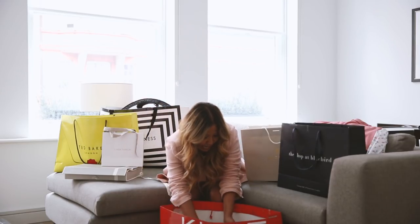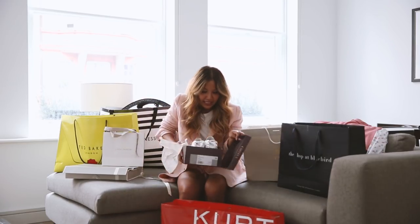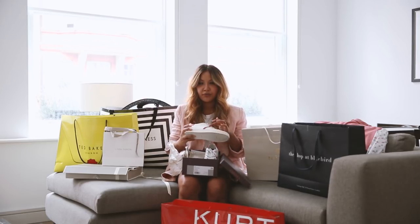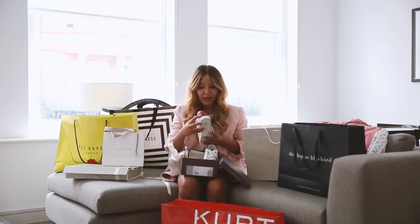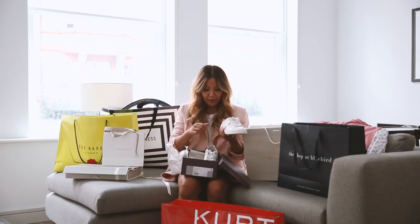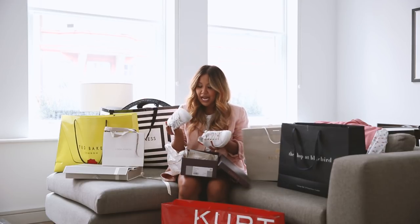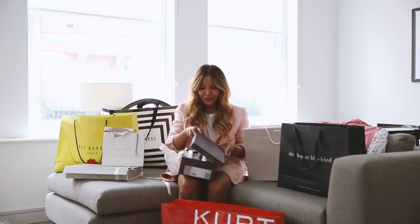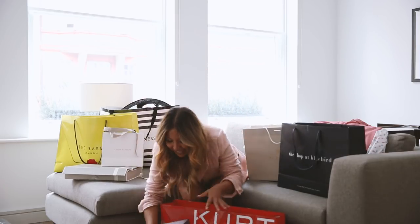I also ended up buying these sneakers as well. They've got little red leather trimmings and the back is really cute. I love these shoes — so comfortable and really well made. And you can't go wrong with sneakers, you know, you always need more sneakers. So that is all the Kurt Geiger stuff that I picked up.